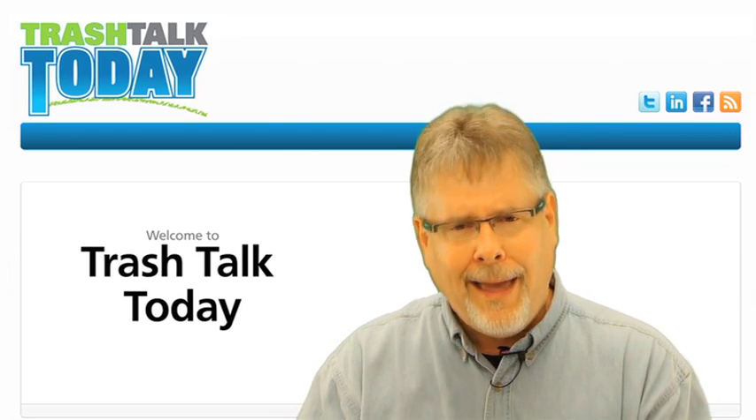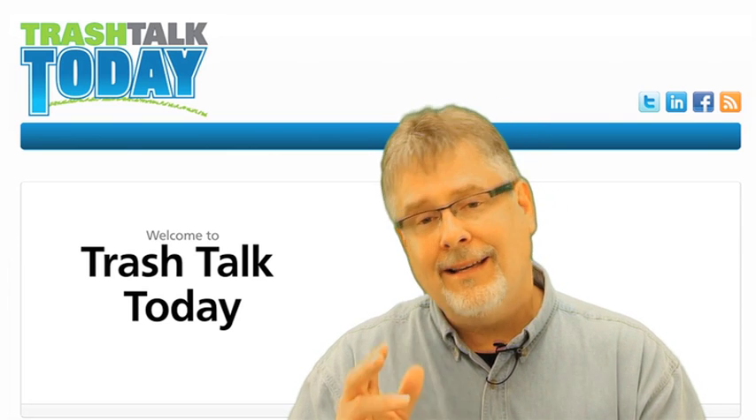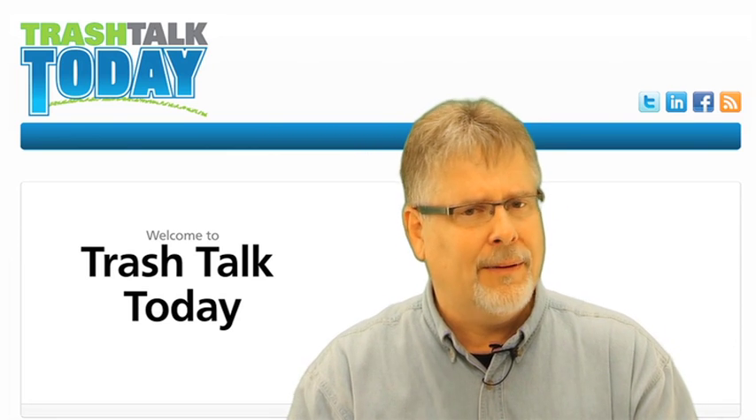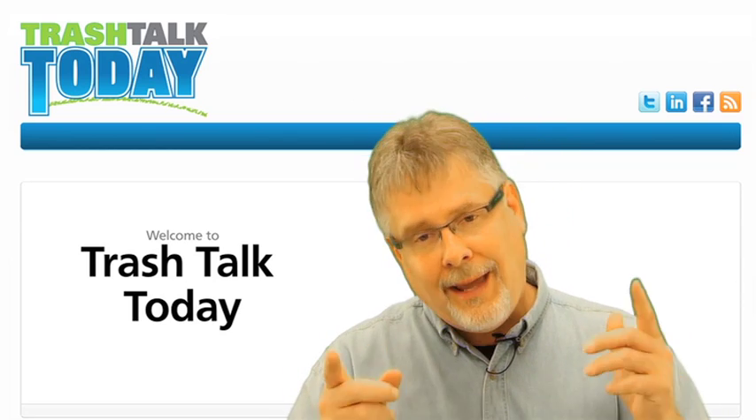Now, if you're saying, hey, I haven't seen this guy in a while, you're absolutely right. It takes some running and it takes a lot of research to put together the topics that we know that you want to see. So that's where I've been, so stay tuned.